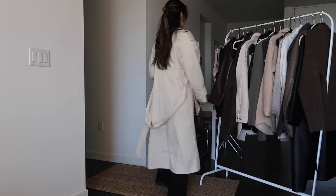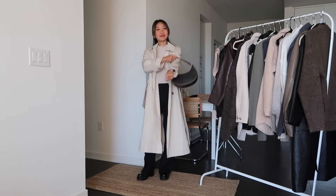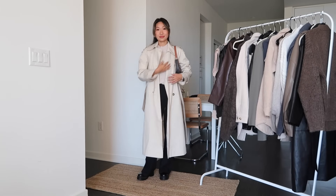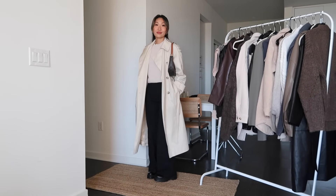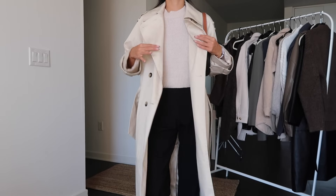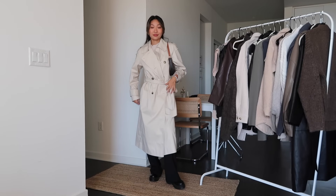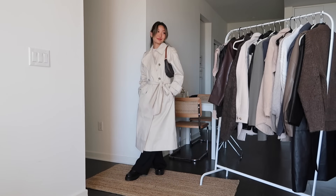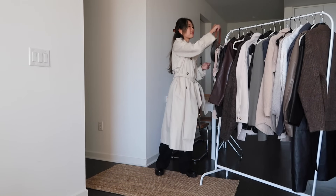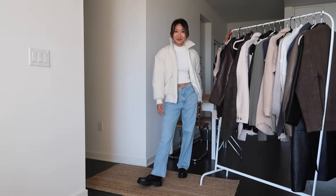When I first bought my loafers I wasn't sure what outfits would go with them, but now I'm starting to realize that basically every outfit goes with loafers. Here I'm wearing my trousers and my favorite trench coat, which is just such a classic look. This trench coat is in almost all my videos, especially if I'm talking about fall — it's from ASOS and it's just the perfect fit.